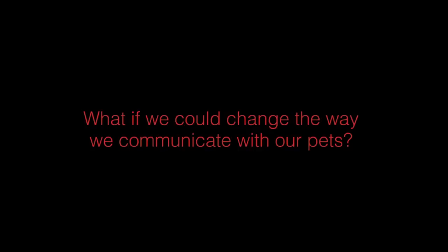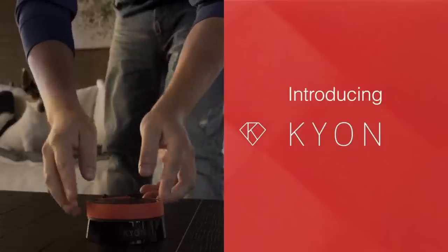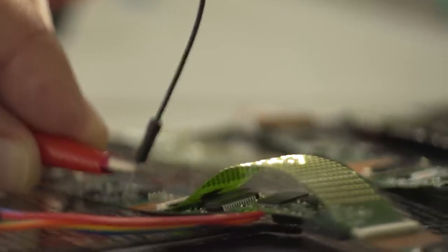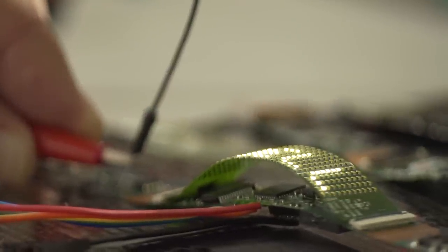What if we could change the way we communicate with our pets? Introducing Kion, the first pet collar with embedded GPS technology, and the only one with an LED display that makes communication with your dog even easier.